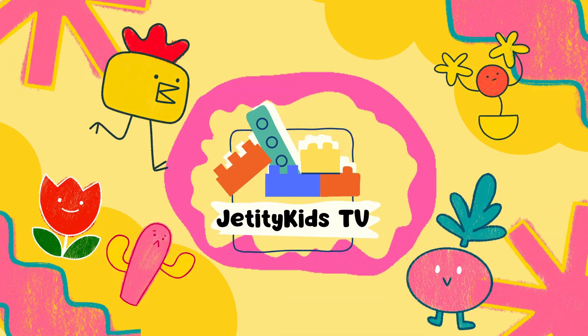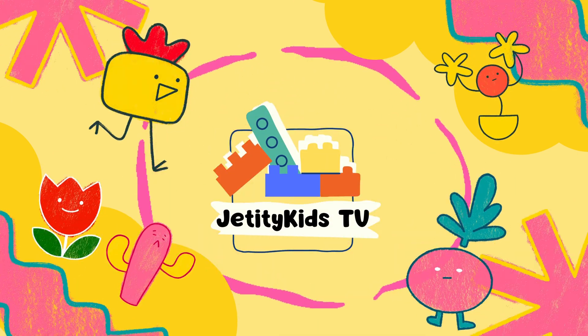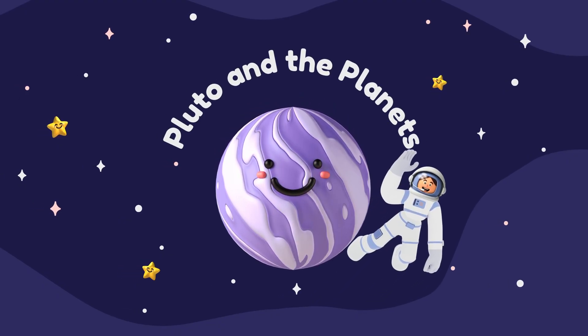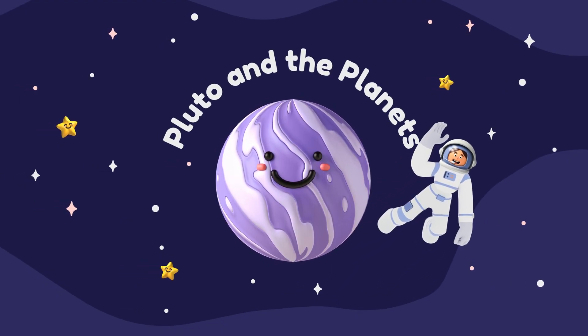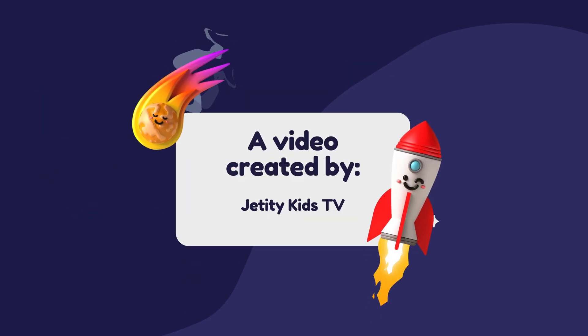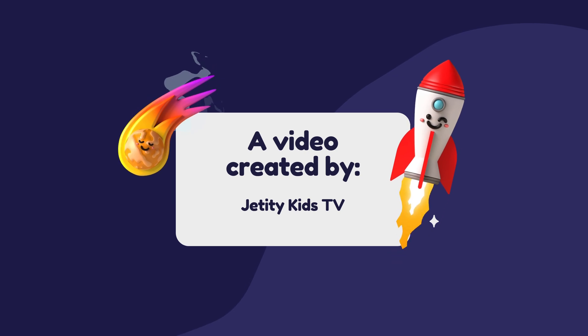Hello! You are watching Genity Kids TV. Pluto and the Planets — a video created by Genity Kids TV.